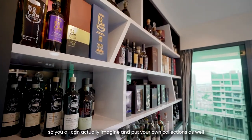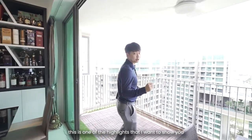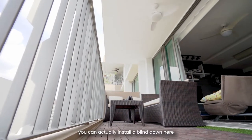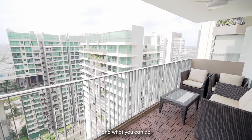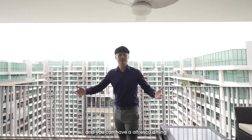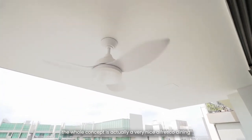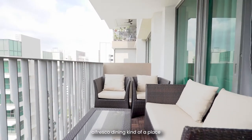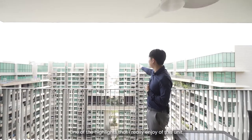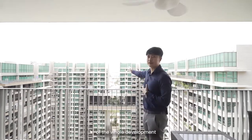As we head over to the balcony, this is one of the highlights I want to show you. You can actually install blinds here, and what you can do is extend the dining table outwards and have alfresco dining in this whole outside area. The whole concept creates a very nice alfresco dining space for your family and guests. One of the highlights I really enjoy about this unit, being on a high floor, is that you get a good view of the whole development.